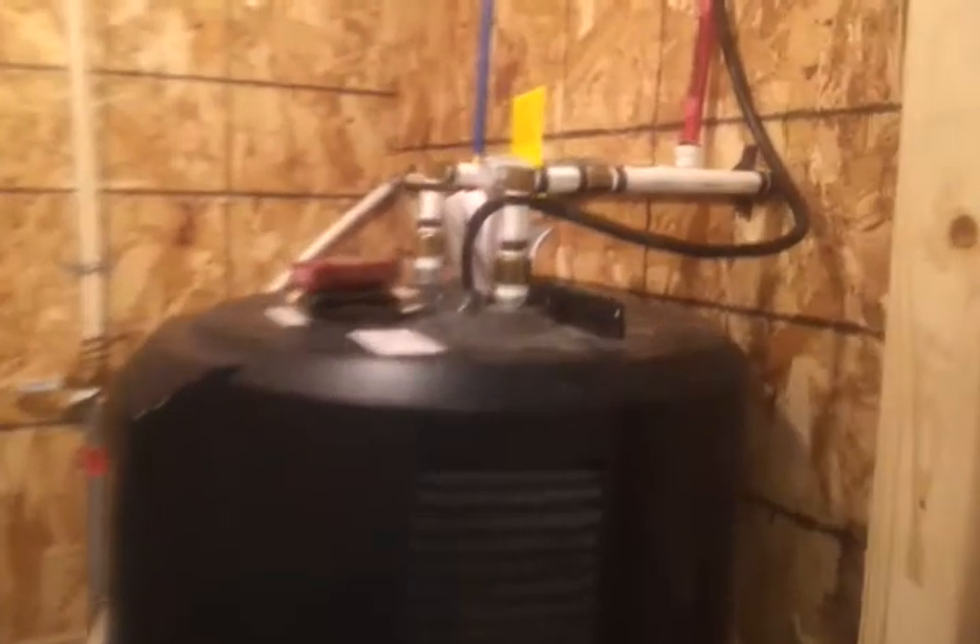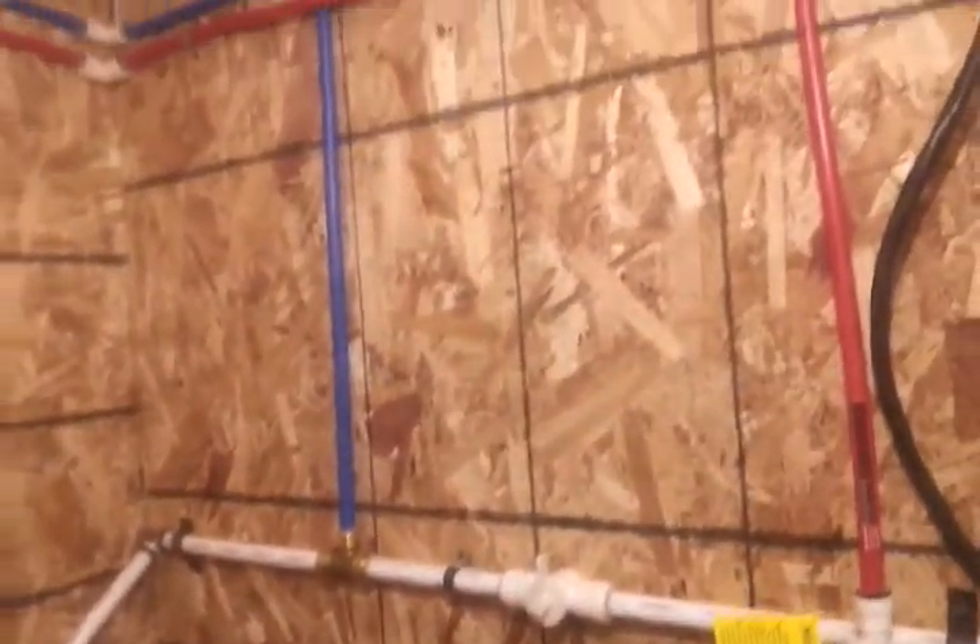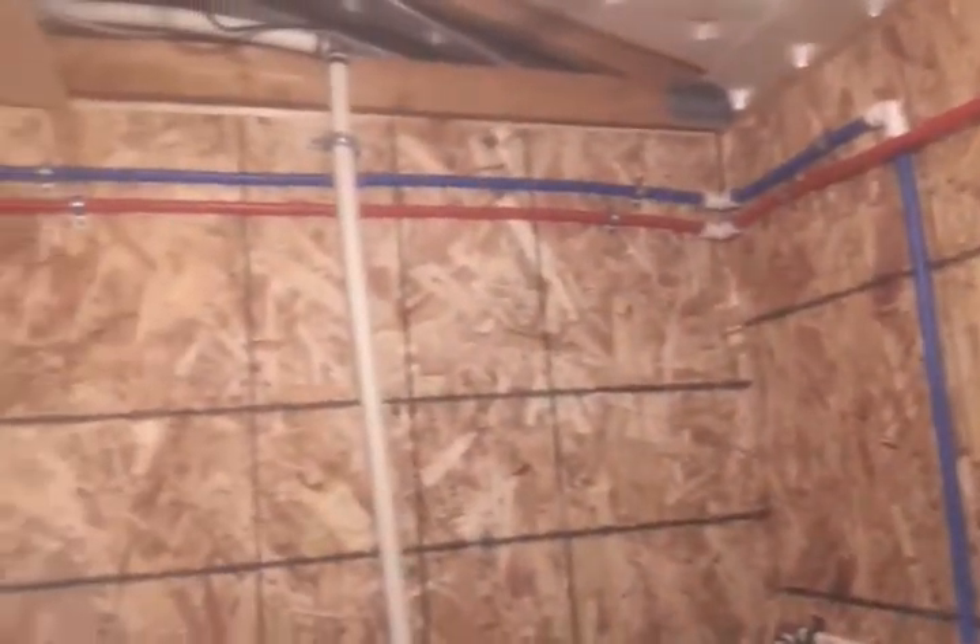The water heater has a mixing valve installed. The pressure tank is hooked up. We have not drilled the hole to run another line from this pressure tank out to the other cabins yet, so that will need to be done.